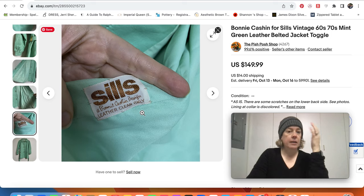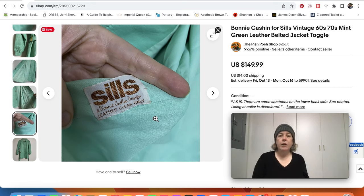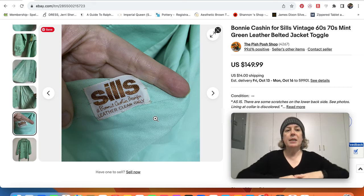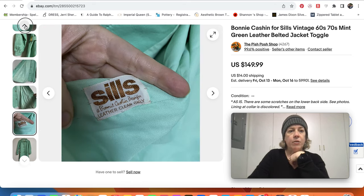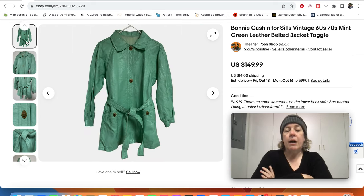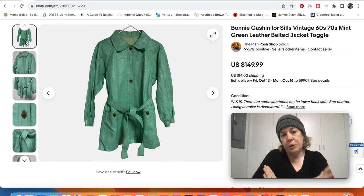The tag was hidden in the side seam. When I saw it, I probably would have gotten it based on the color and style anyway, but I saw that it was Sils and it says it's a Bonnie Cashin design. That sealed the deal because Bonnie Cashin was a designer and I knew we'd have some name recognition along with the awesomeness of the piece. I went ahead and grabbed that jacket. It sold for $150 — within minutes, within an hour or less — and it got favorites right away.